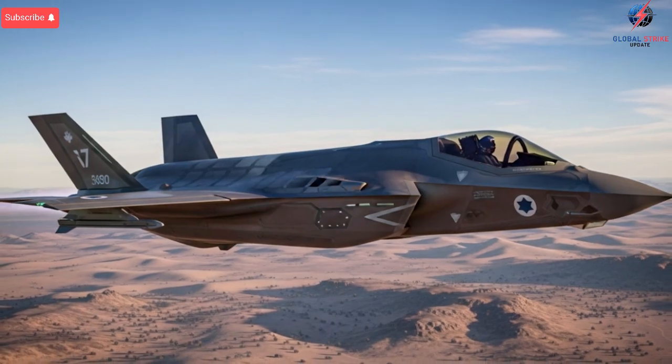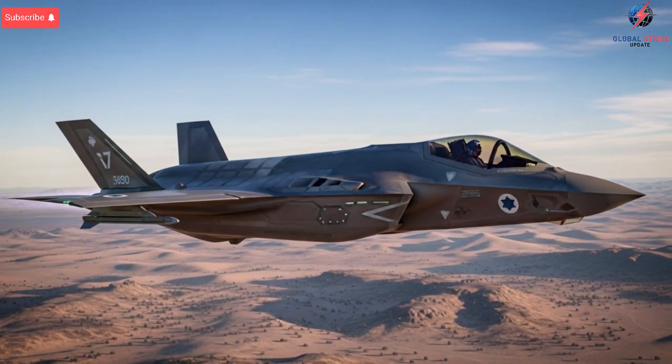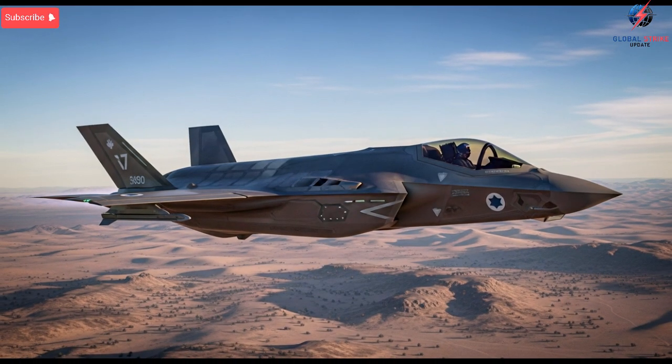Those hints pointed to something extraordinary, something the world was not prepared for. This transformation is what shocked the global defense world and changed the conversation around fifth-generation air power.